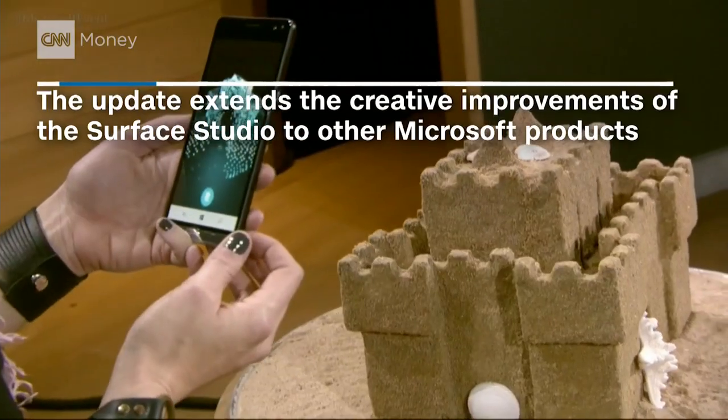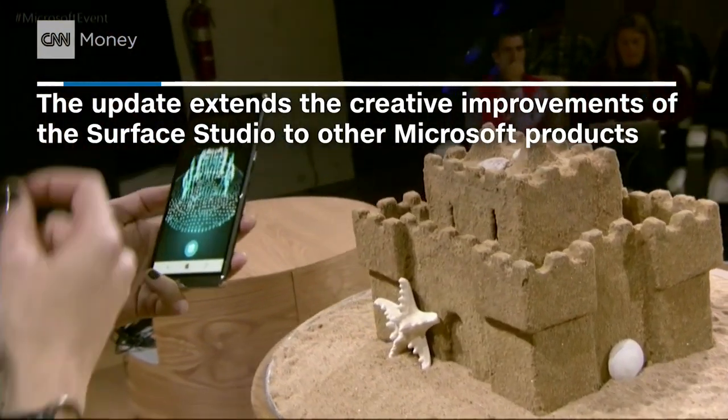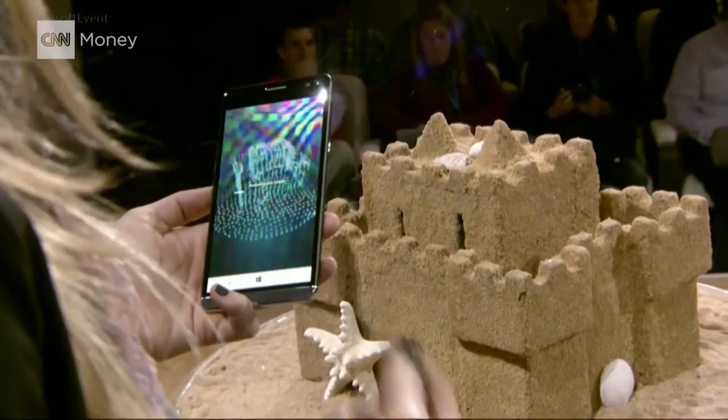The Windows 10 Creators Update. With the magic of scanning, we can take this temporary memory and save it forever.